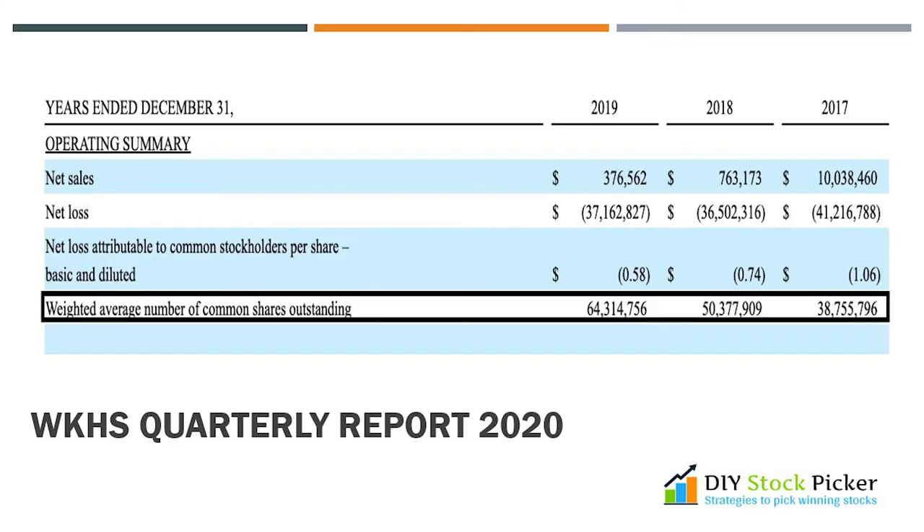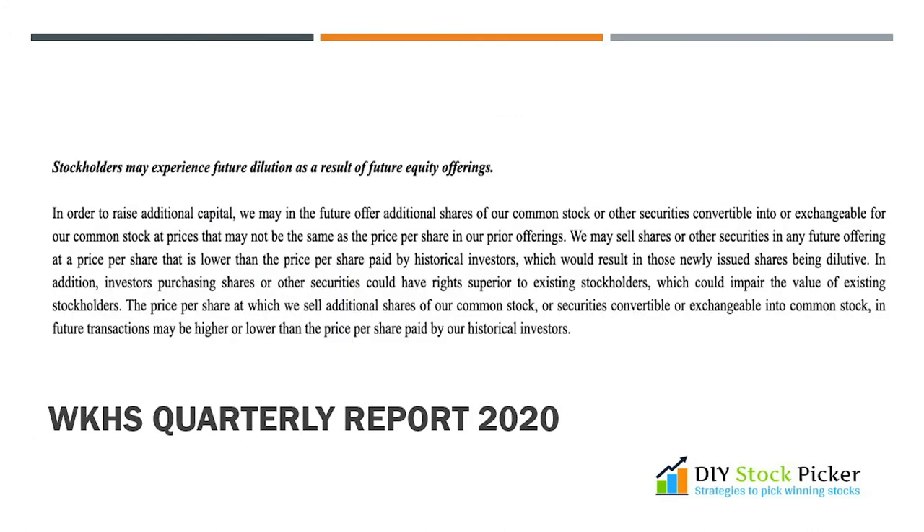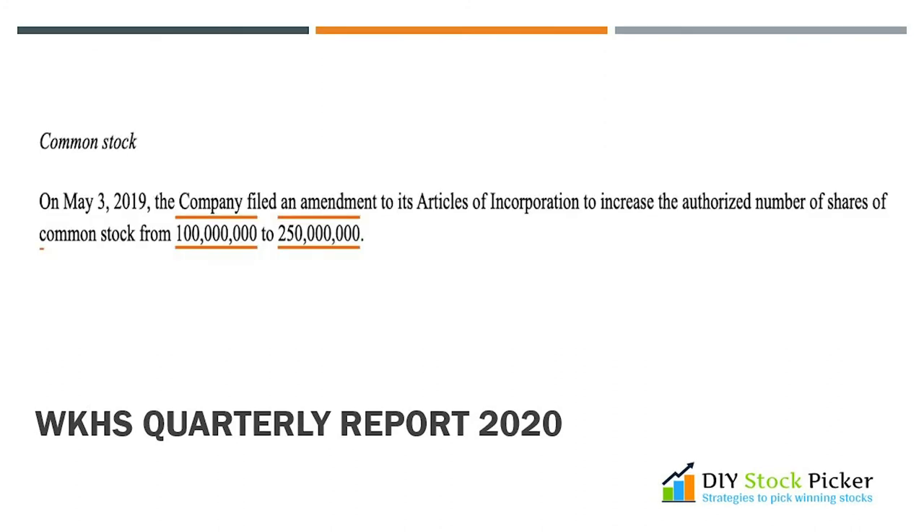The main issue with issuing so many common shares is shareholder dilution. Imagine you went to eat pizza with your friends — there are 8 people and 8 slices, so each friend gets one slice. Now if 8 more friends join the party, you have to split the pizza again and each slice is now thinner. That is what is happening with your Workhorse shares. Shares outstanding have grown from 38 million in 2017, to 50 million in 2018, 64 million in 2019, and 89 million already this year as of June 30, 2020. Management acknowledges the huge dilution risk, and the company filed an amendment to increase authorized shares from 100 million to 250 million — basically, they can pump out shares day in and day out.